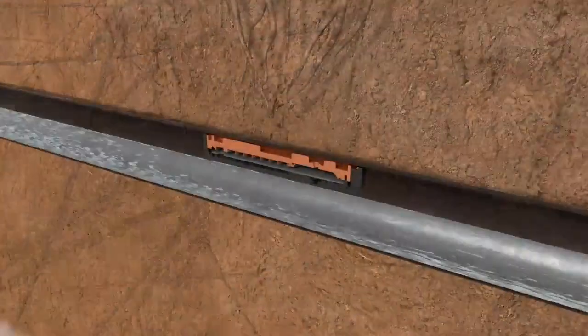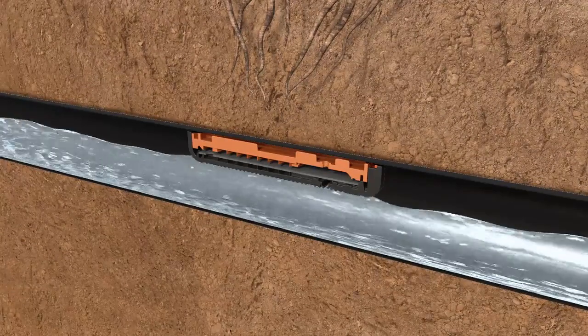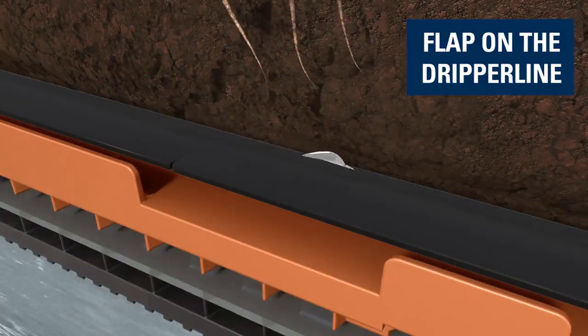In order to protect the drippers against those vulnerabilities, Netafim developed unique solutions to guarantee product performance over time. Flap technology protects the dripper against external threats.